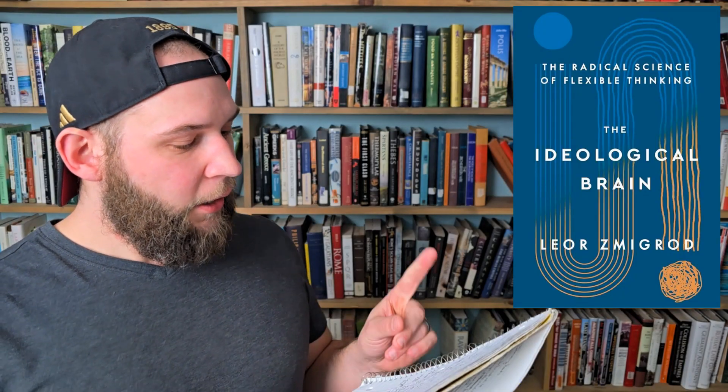Next we have 'The Ideological Brain: The Radical Science of Flexible Thinking' by Lior Zmigrod from Henry Holt and Company. This is a blend of philosophy, neuroscience, and politics — covering the nature versus nurture argument and how people come to hold different ideological positions across the left-right spectrum, and really all kinds of belief systems. It blends the biological component with environmental factors as you're growing up and what you're exposed to. I think it'll hopefully explain why facts don't really change positions and why debates don't really do anything. It's a kind of pseudo-philosophy book that also deals with hard sciences.